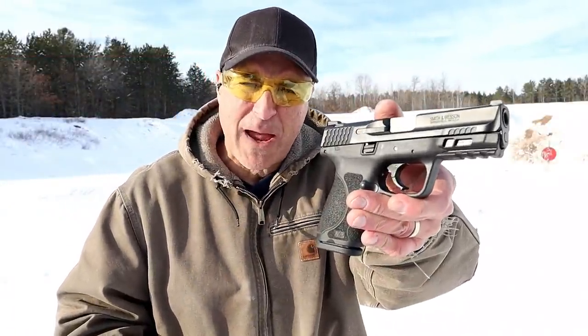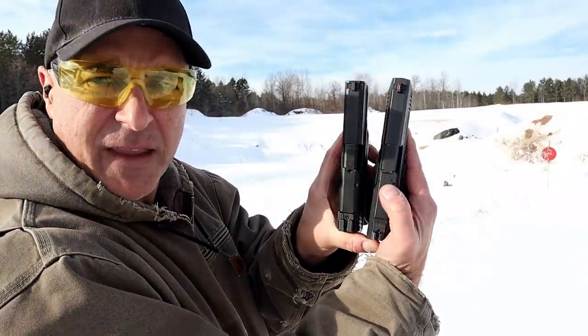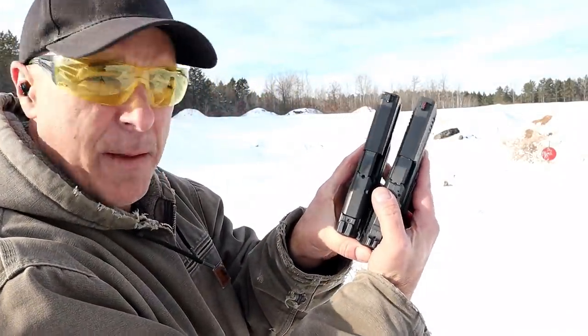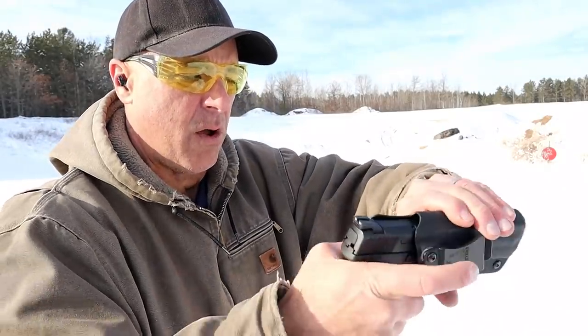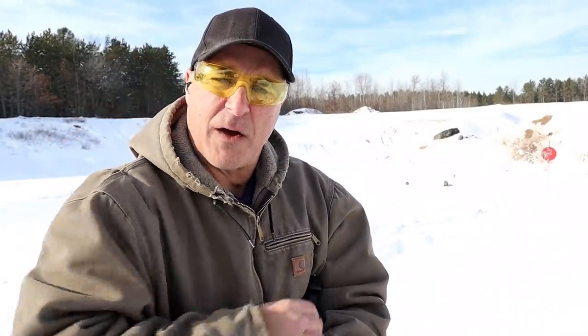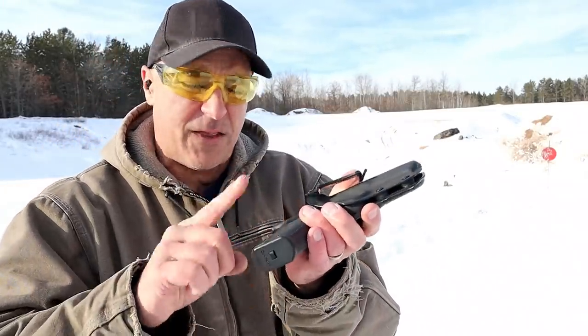Hey there friends, thanks for checking in today. We're going to do a range comparison with the M&P9 Compact 2.0 and a Canik TP9 SF Elite — both very similar sized handguns. The Canik has a 4.2 inch barrel, the M&P9 has a 4 inch barrel. To show you how similar they are in size, I've got a Kydex holster made for the M&P 2.0, and it fits the Canik in there nice and snug — I could carry using this holster right now.